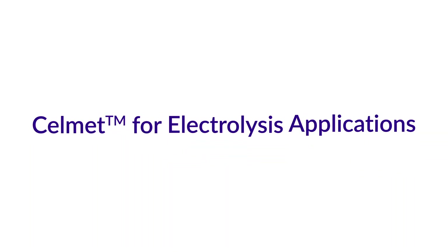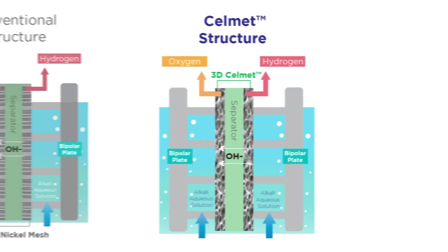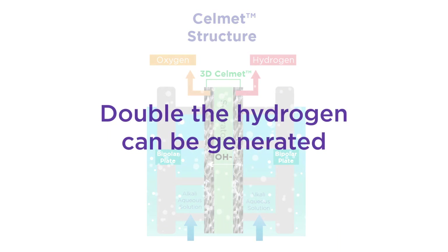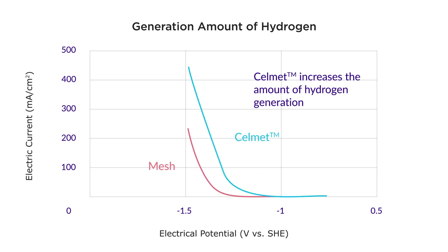Next, let's see Selmet for electrolysis applications. Here is the conventional structure versus Selmet. With Selmet's larger surface area, it's able to generate double the hydrogen. This graph shows hydrogen generation capability is proportional to the surface area of the electrode. Compared to lather mesh, Selmet reduces hydrogen overvoltage, and the amount of hydrogen generated at the same current density has increased.